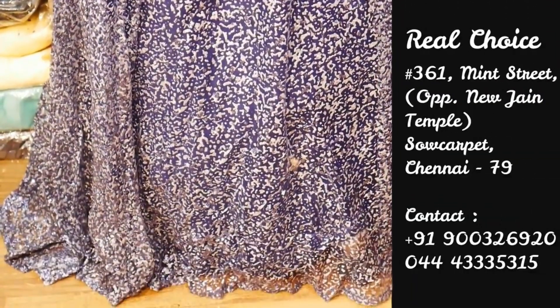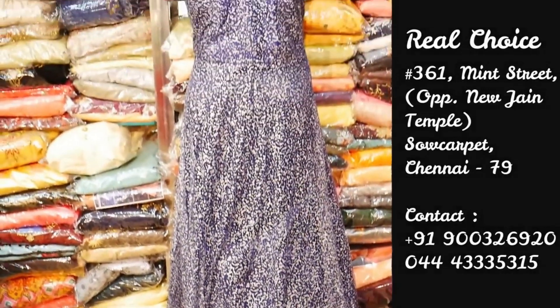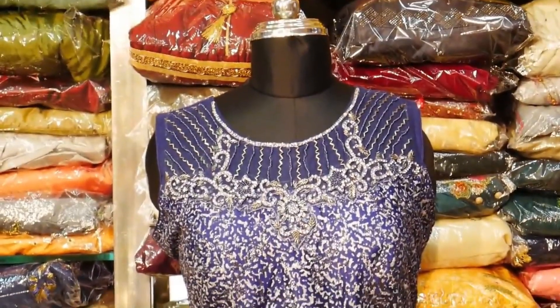It is a great floor length size. If you want to purchase this one, you can join us on WhatsApp. You can purchase this one from any country.